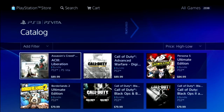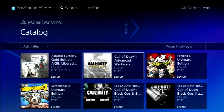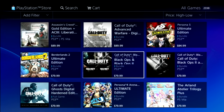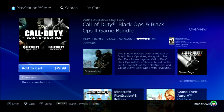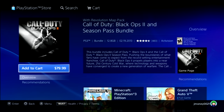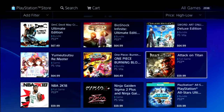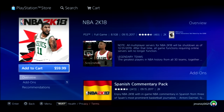Assassin's Creed 3 plus Liberation and an add-on for $90 — are you joking? Call of Duty: Advanced Warfare Digital Pro Edition is $90. Persona 5 is $85. A combo of Black Ops and Black Ops 2 is $80. Borderlands 2 Ultimate Edition is $80. Call of Duty: Black Ops 2 with the season pass is $80 — this game came out in 2013 and they're selling it digitally for $80, that's wild. NBA 2K18 for $60 — I can guarantee you can go on eBay and buy that game for like three bucks including shipping.